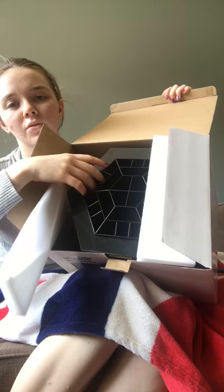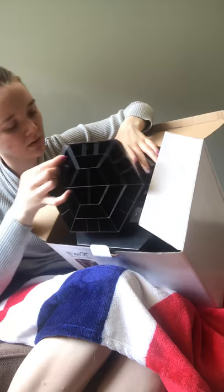It looks kind of cool. It has a lot of... oh, oops. You can take it out — that's cool.